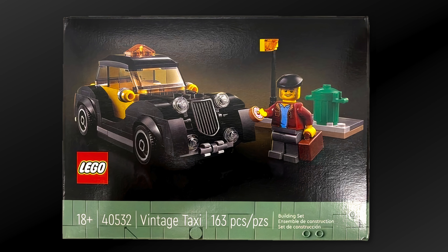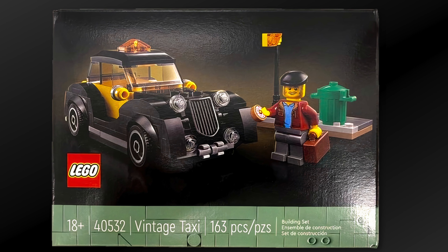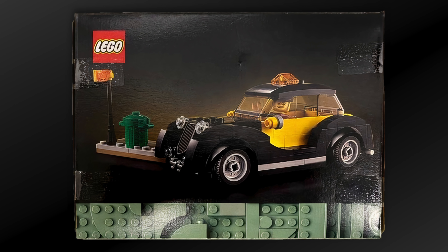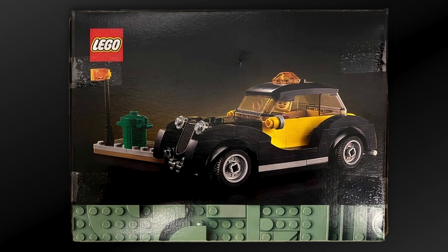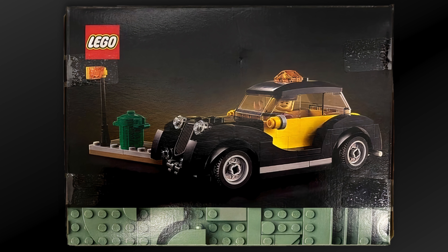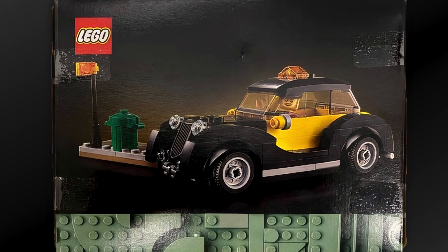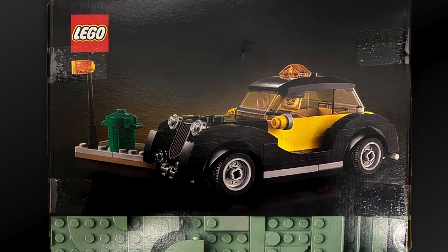Now let's focus more on the actual vintage taxi itself. My first take is that this is one of my most favorite looking gift with purchase vehicles from Lego — actually on par with the Lego Ideas gift with purchase vintage car from last year. Lego sticks with a six-stud-wide vehicle, which fits perfectly in your Lego cities. The vintage taxi shares similarities with that vintage car, also being two-tone black and yellow.